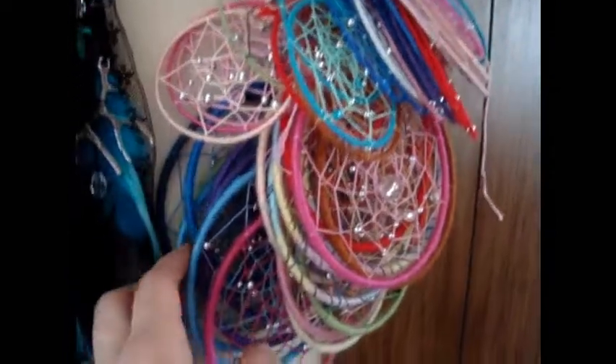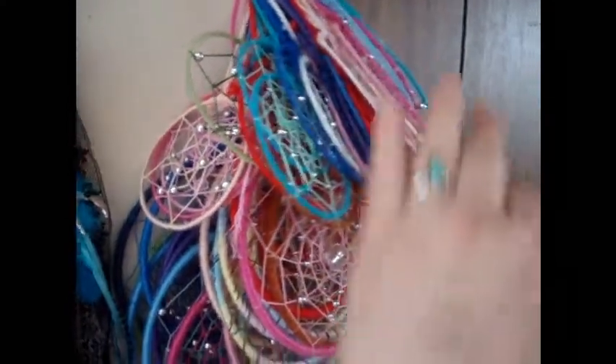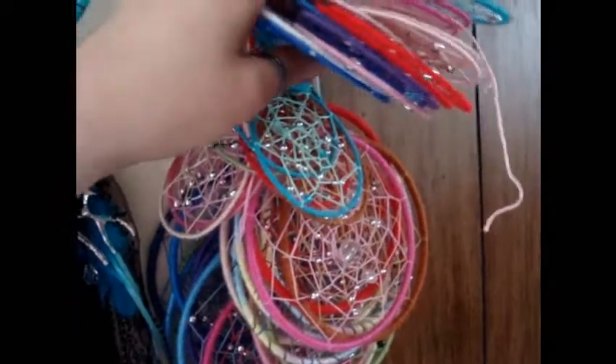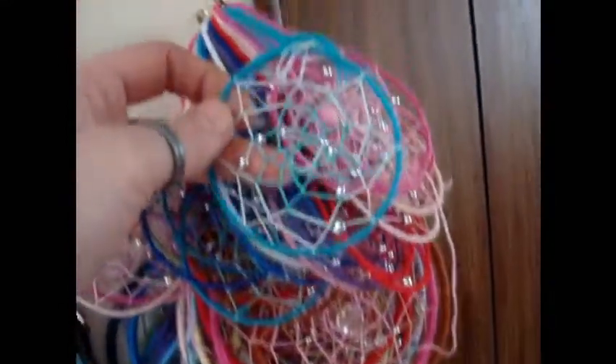I have no idea how many are here, but I made all of these within the last two weeks in January. I just started making them. I was probably at one point doing ten of these a day.